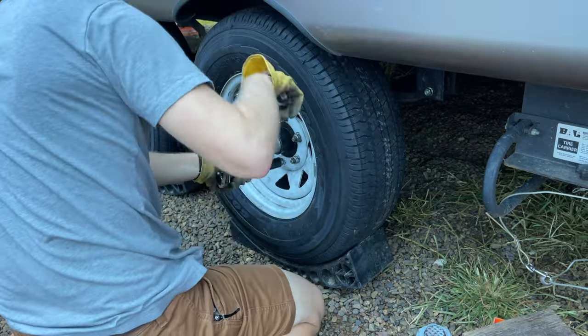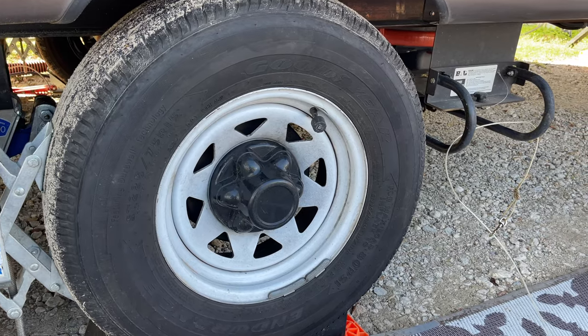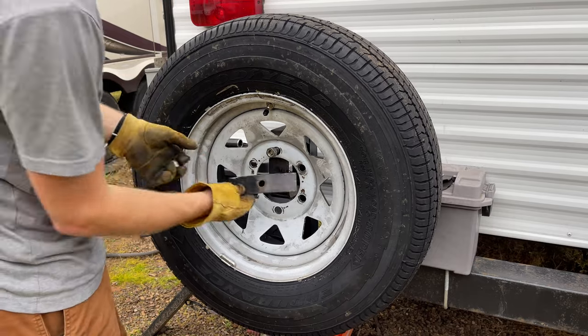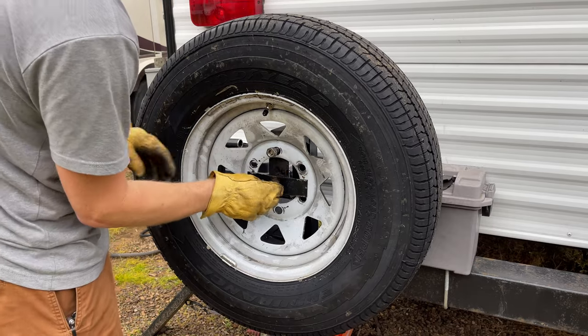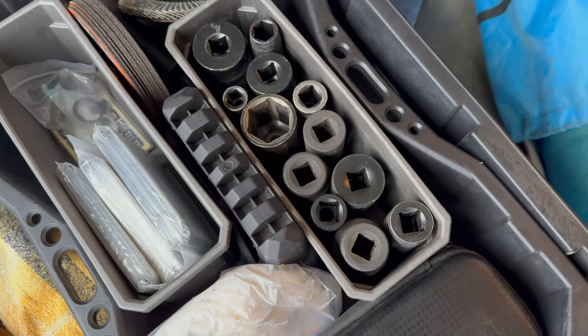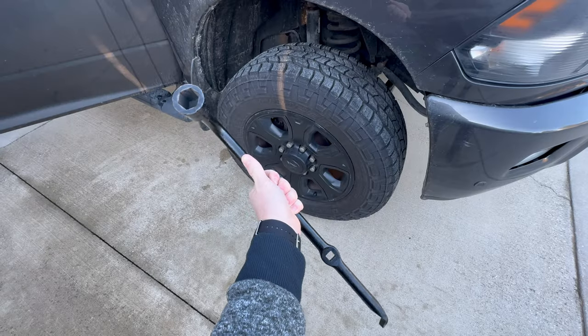One thing a lot of people don't realize is that their tow vehicle may have one lug nut size, the wheels on their trailer might have another lug nut size, and the nut holding the spare tire on could be a third lug nut size. So definitely check before you go out that you've got all the correct socket sizes for all the nuts you would need when changing a tire.